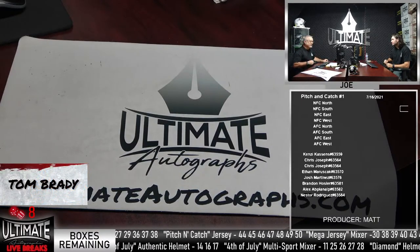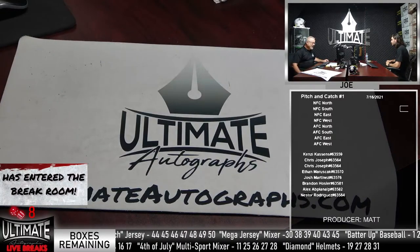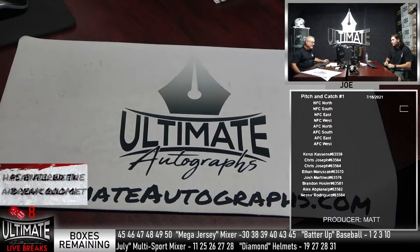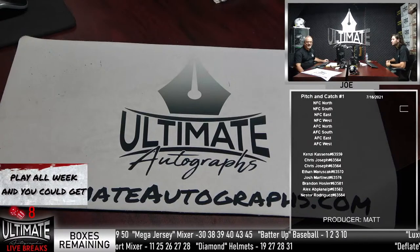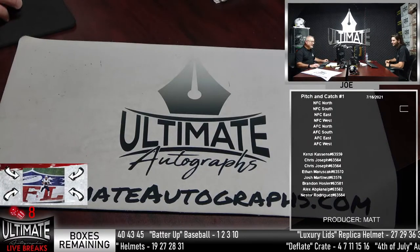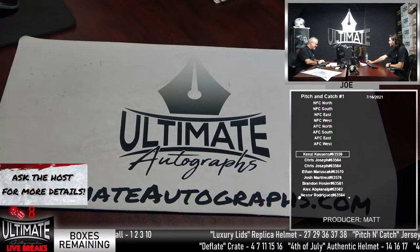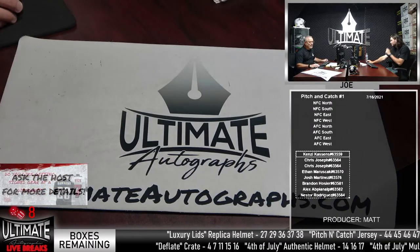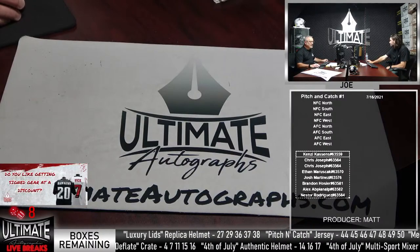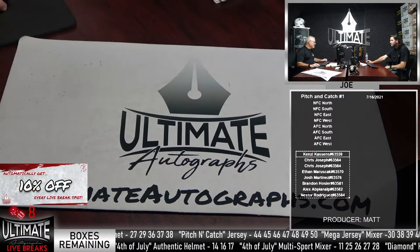The black box jersey — we're down to our final seven boxes in the Pitch and Catch. 45 right up to 50. Our final seven boxes in this Pitch and Catch. Let's randomize this list of names and then we will open a box — our first NFL divisional break of this afternoon.